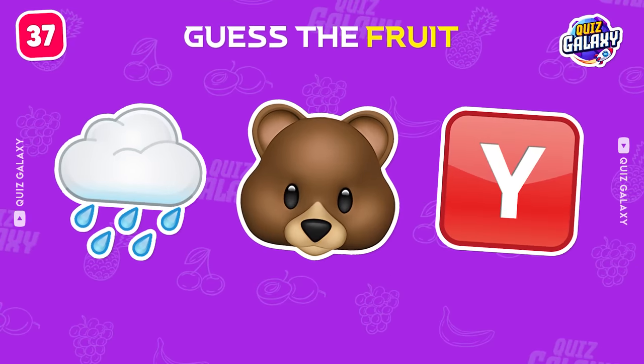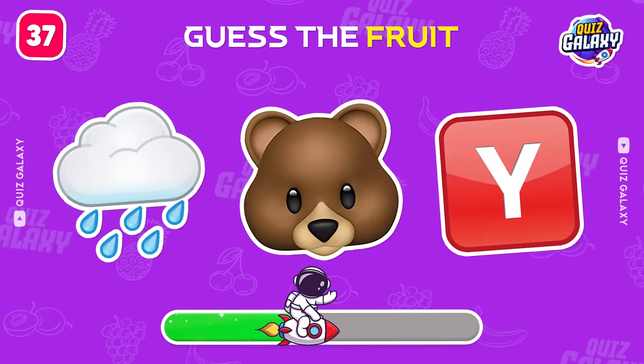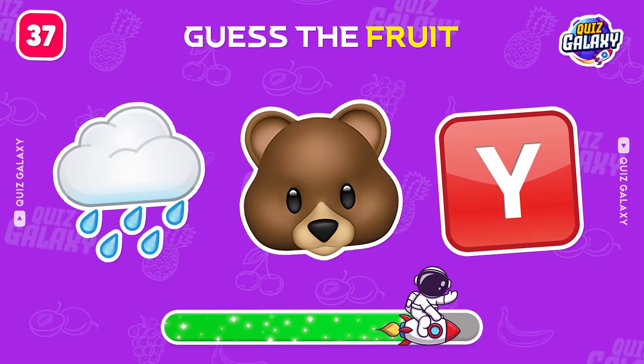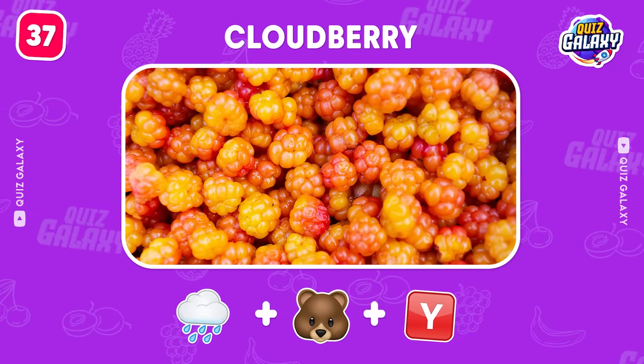Which fruit is this? That's a cloudberry.